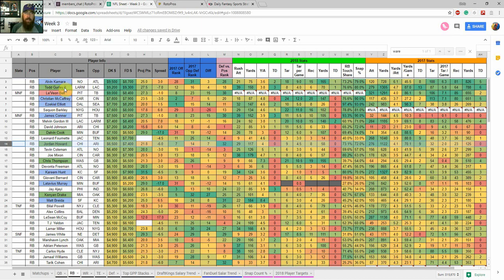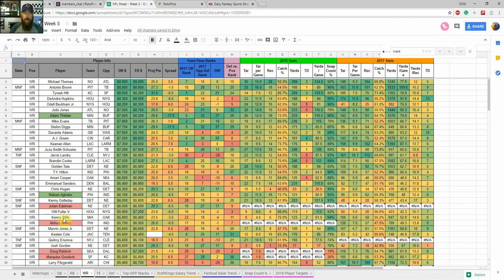The issue with going up to Todd Gurley in cash games — while I like him and he's targeted a lot and runs a lot as a focal point of the Rams offense — is that you really have to punt your tight end, your defense, and possibly even a wide receiver or another running back. With prices adjusted a bit this week, that's why I'm going toward a more balanced approach for cash games.